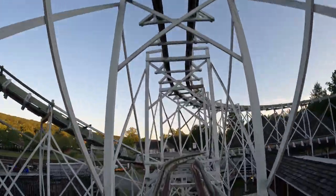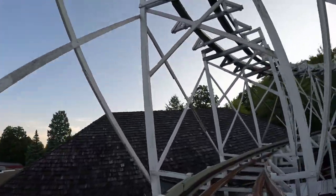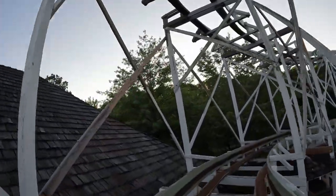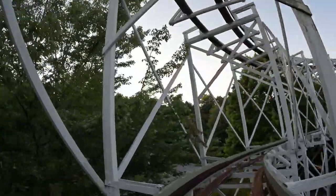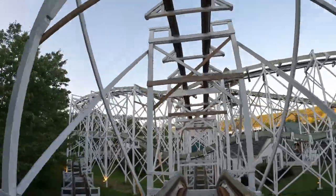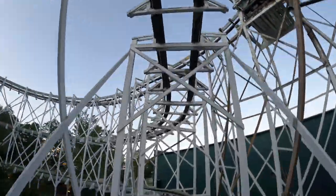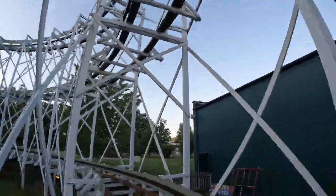Second, the American Coaster Enthusiasts helped create the Leap the Dips Foundation, which accepted private donations to raise enough money to save the ride. Then in 1997, Lakemont began the process of fully restoring the coaster. It was reconstructed using the ride's original carpentry techniques and the coaster triumphantly reopened in 1999.